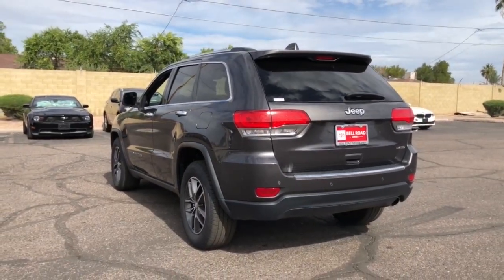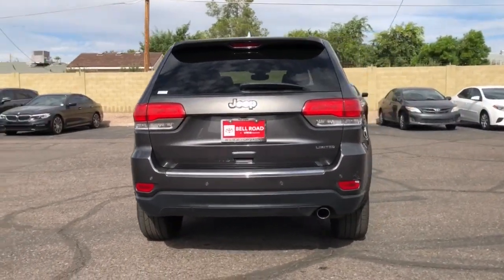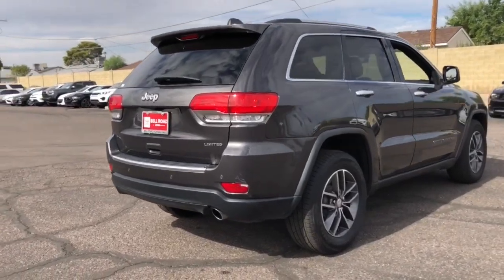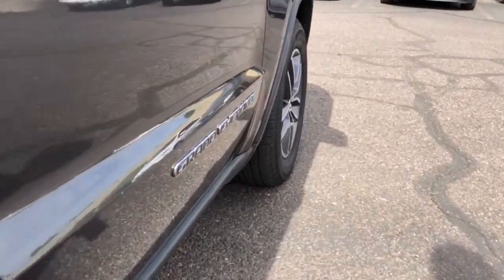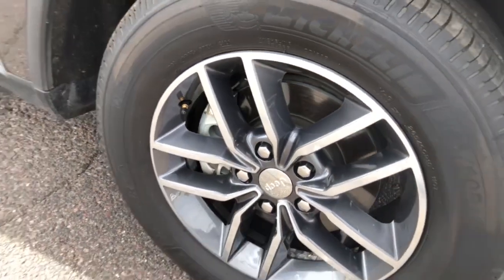Keyless entry, navigation system, heated driver's seat, iPod and MP3 input, keyless start, fog lamps, power liftgate, power passenger seat, heated rear seat, and a V6 cylinder engine. Experience the freedom of off-road exploration in the Grand Cherokee.